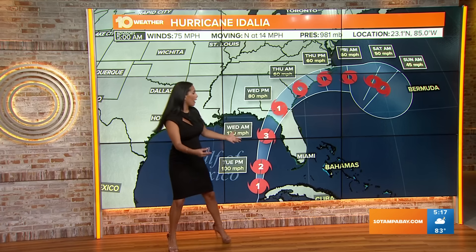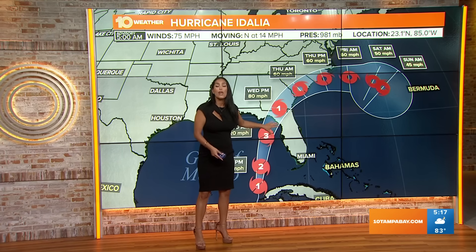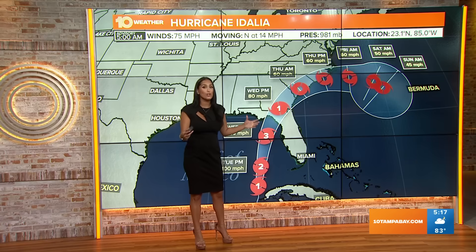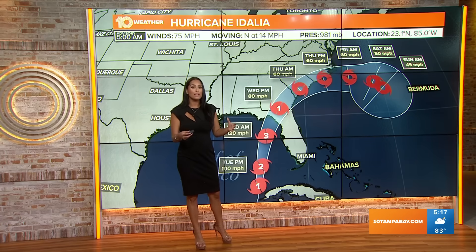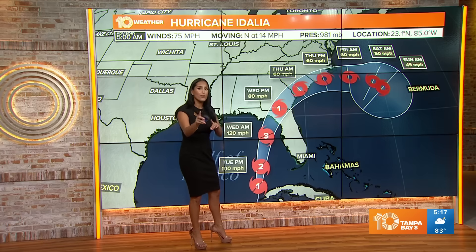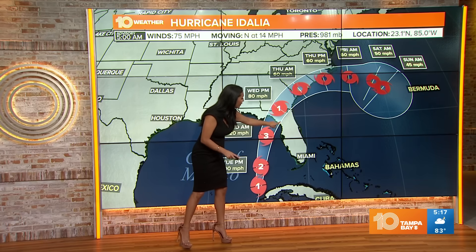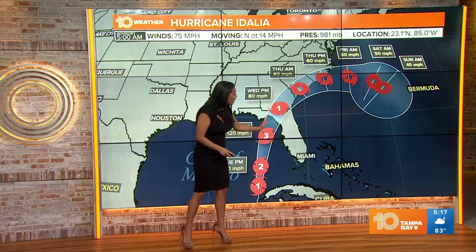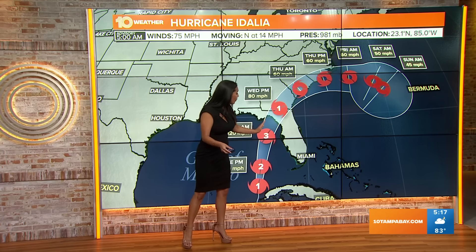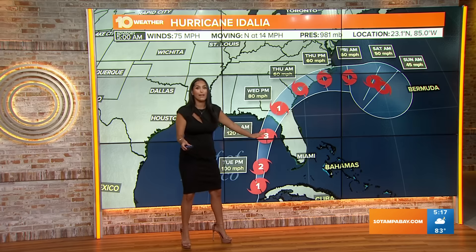You might be thinking we're out of the cone and won't see anything — that is wrong. We are still going to be impacted, and this system is still large enough that those impacts are going to be felt far outside of the cone. Remember, the cone is only a trajectory of where the center portion could be. So if it falls more eastward, which we've seen before, we could see this system shift closer to the Tampa Bay area.